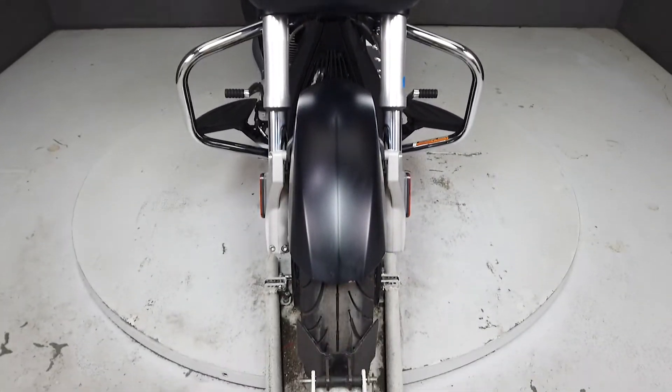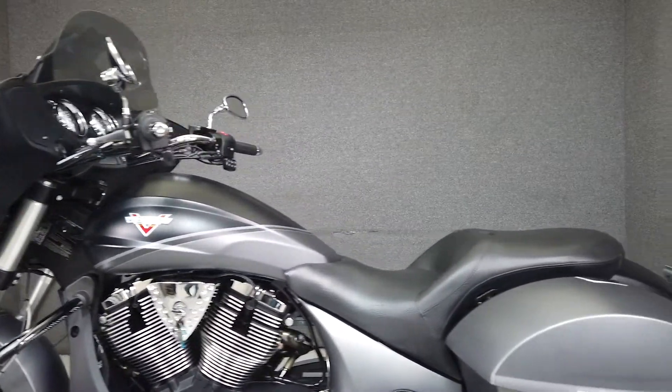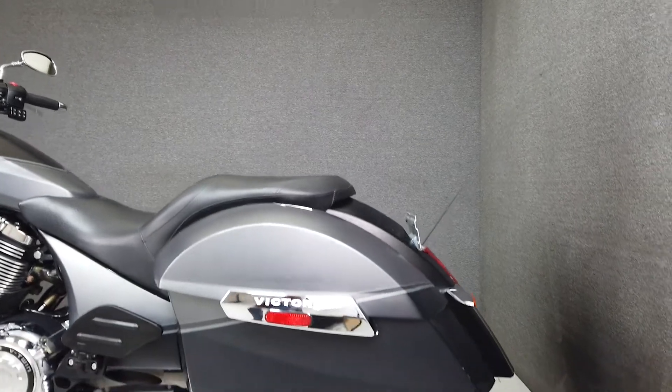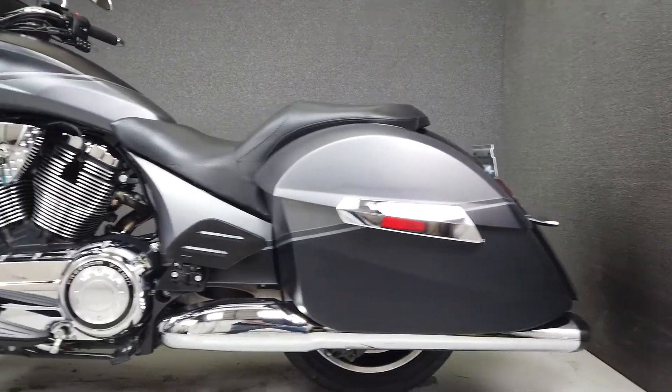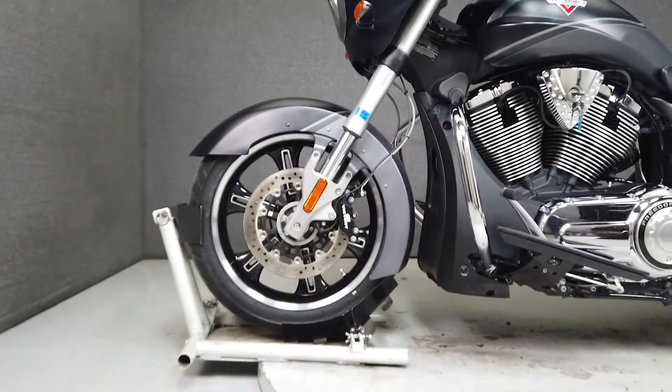Power aside, it comes equipped with a multifunction two-speaker stereo system, cruise control, anti-lock brakes, heated seats, and heated grips. Weighing in at 765 pounds and sporting a lower seat height of 26.3 inches, this bagger checks all of the big touring boxes.